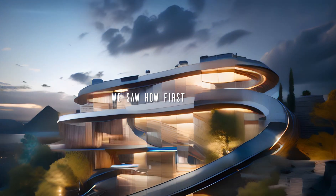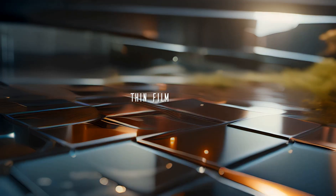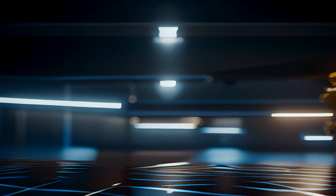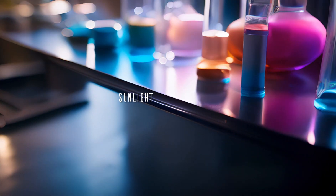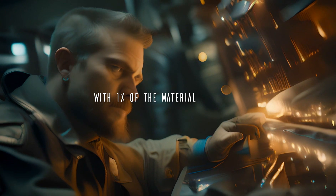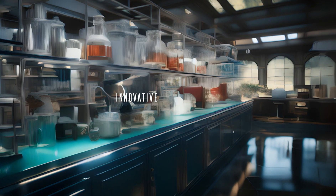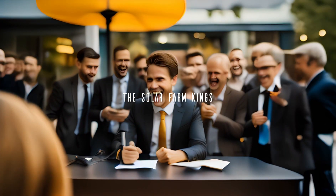We saw how First Solar is engineering next-level utility plants with advanced thin-film PV tech that's 6x more sustainable than rigid silicon panels, how cadmium telluride gives thin film its magical sunlight-to-electricity conversion powers with just 1% of the material needed by conventional solar, and how First Solar's innovative manufacturing and unmatched real-world performance have made them the solar farm kings.